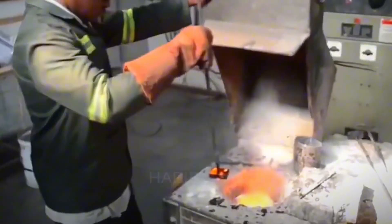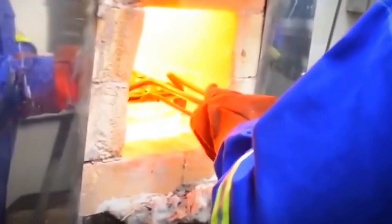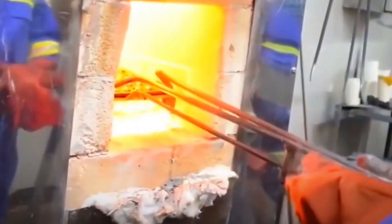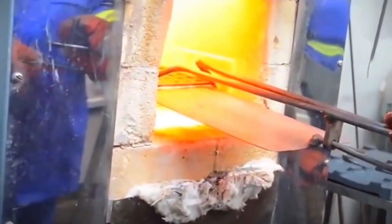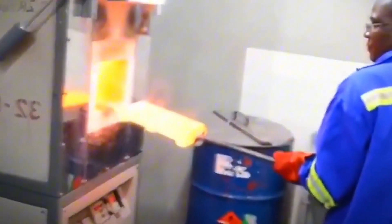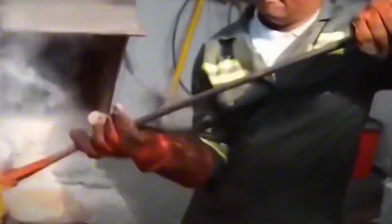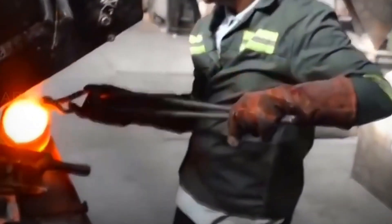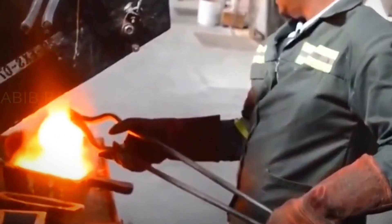From the rough and rugged mines, we journey to the heart of gold's transformation — the factory where it is refined and shaped into the luxurious metal we know and love. Once the ore arrives at the factory, we begin the process of refining. Gold is often mixed with impurities like silver and copper, and our job is to purify it. The process called smelting is the next step, where the ore is heated at extremely high temperatures. This causes the impurities to separate from the gold, leaving behind pure, molten gold.